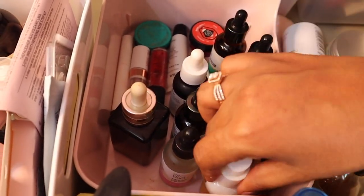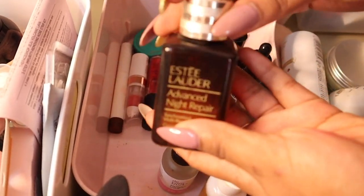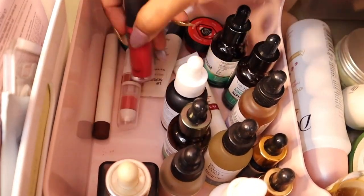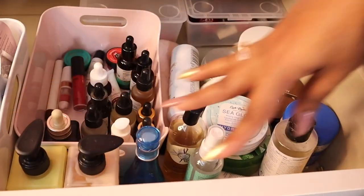Some lip products right here — my Advanced Night Repair by Estée Lauder, whenever my skin is breaking out I tend to use this. I have my Mamonde lip balm, a Flower Beauty lip balm, The Face Shop lip tint, lip scrub — lots of lip goodness over here.